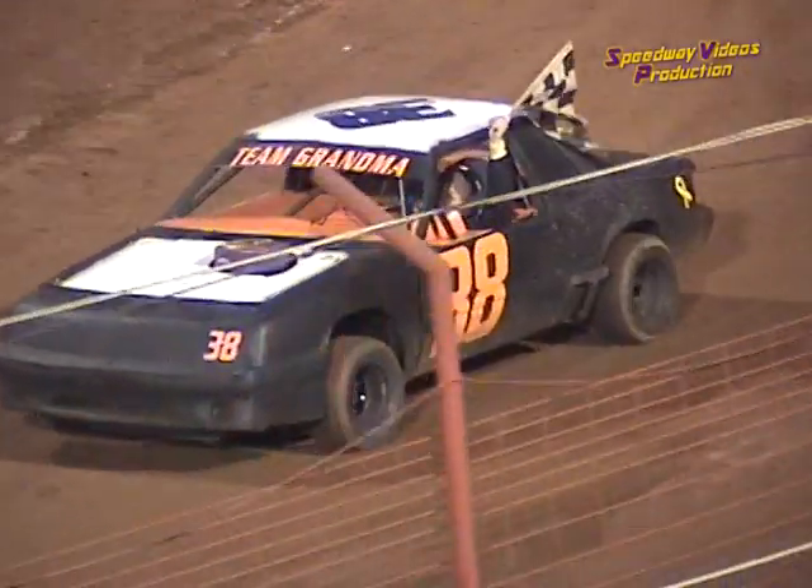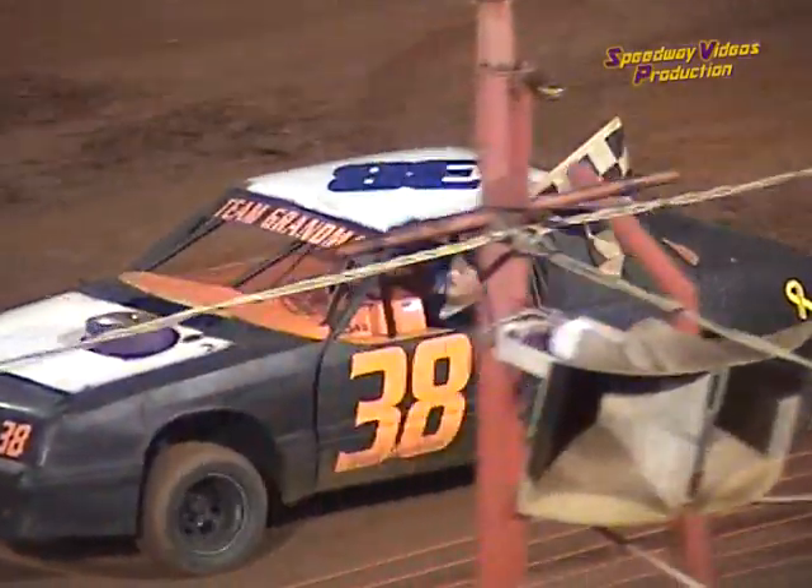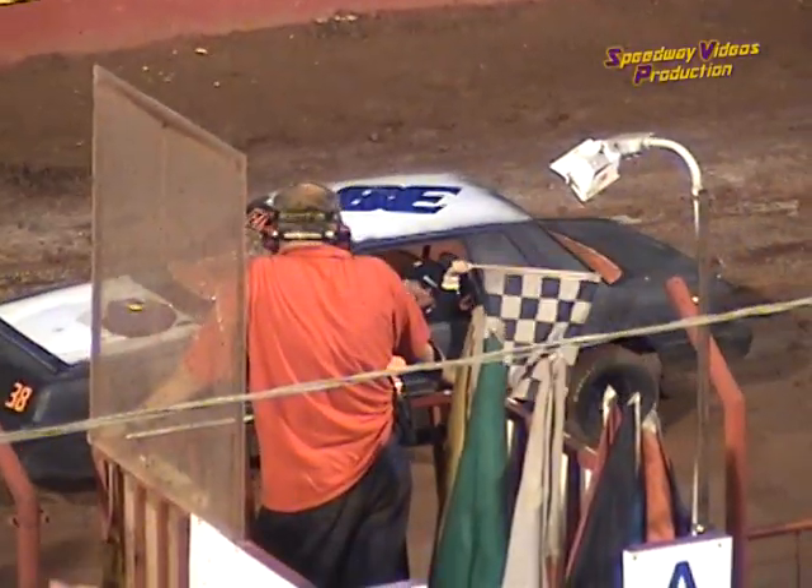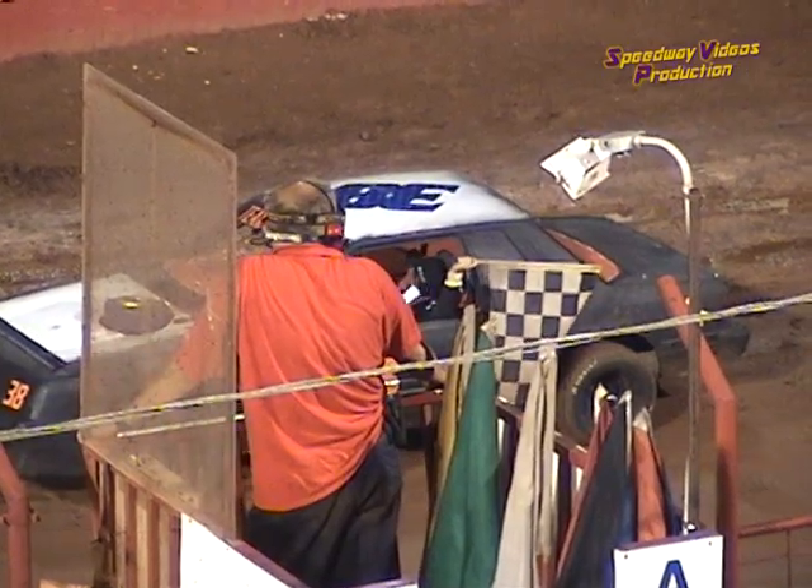We have an update from the Tennessee Thunder Dirt Car Series: the 52 of Mark Douglas has indicated that he will not be able to make the rest of the show — he's got some motor trouble or something mechanical.